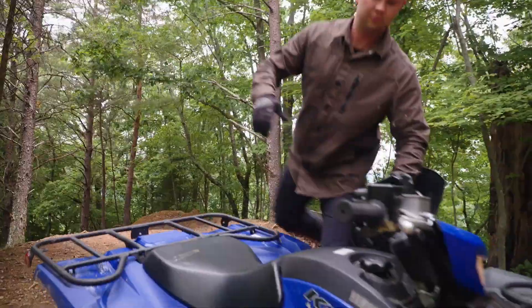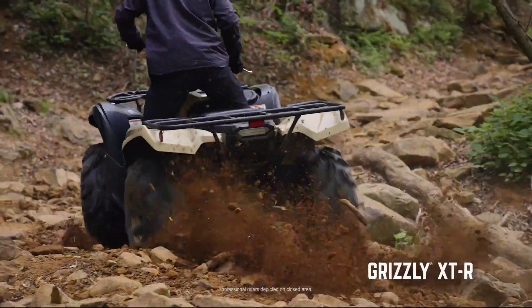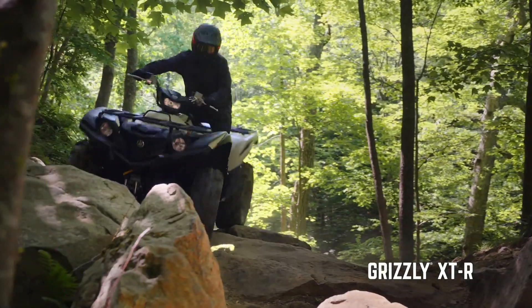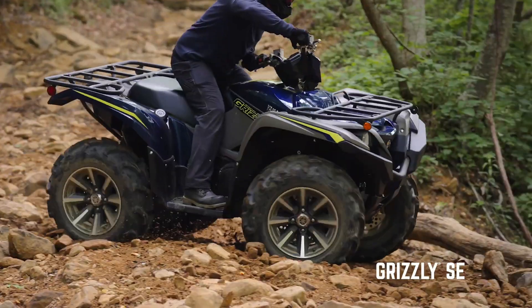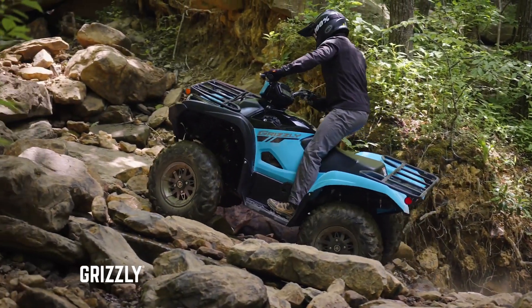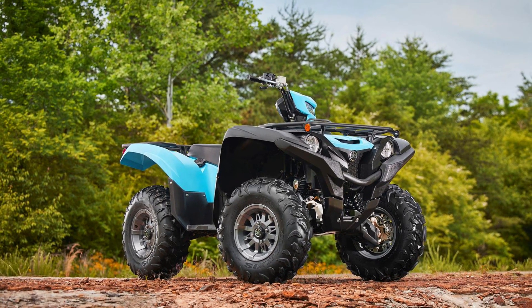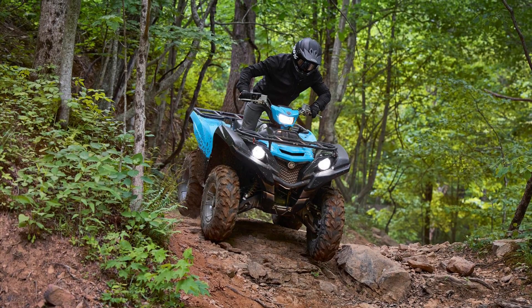As ATV enthusiasts, we're getting used to not seeing much in the way of updates to new models, and 2023 probably won't be much different. But color options on the Grizzly 700, which is my personal favorite 4x4, are much superior to last year's model, with base colors described as cayenne, which apparently means light blue, and Yamaha black. This is a great looking four-wheeler, and one I have recommended to our viewers over and over again for its perfect combination of reliability and performance.